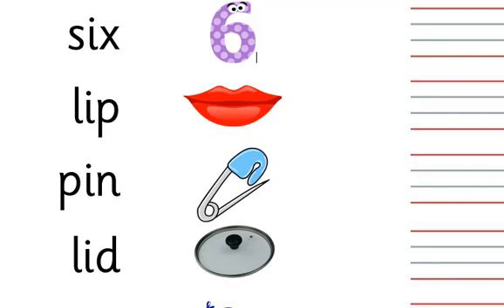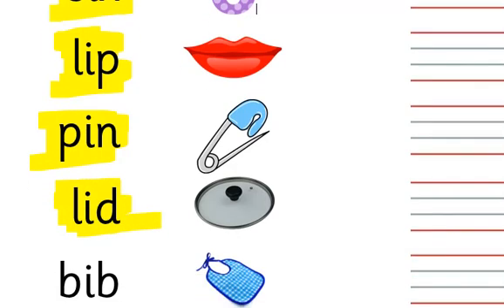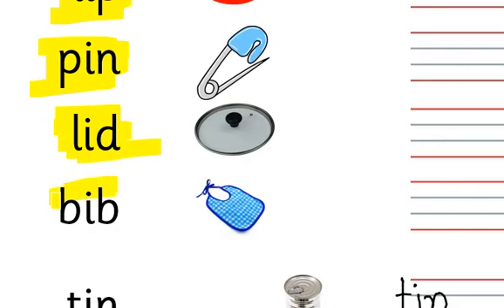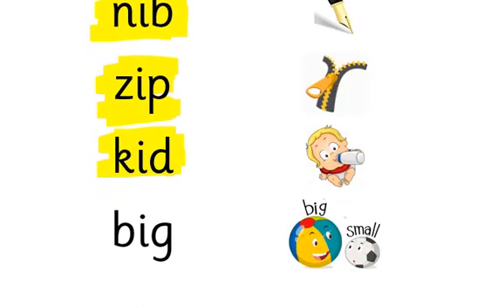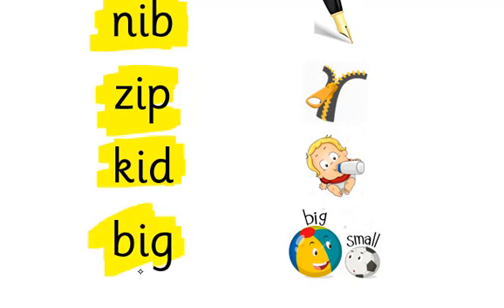Say with me, say with me: six, left, ten, lid, big, zip, zip, zip, wet, pet.